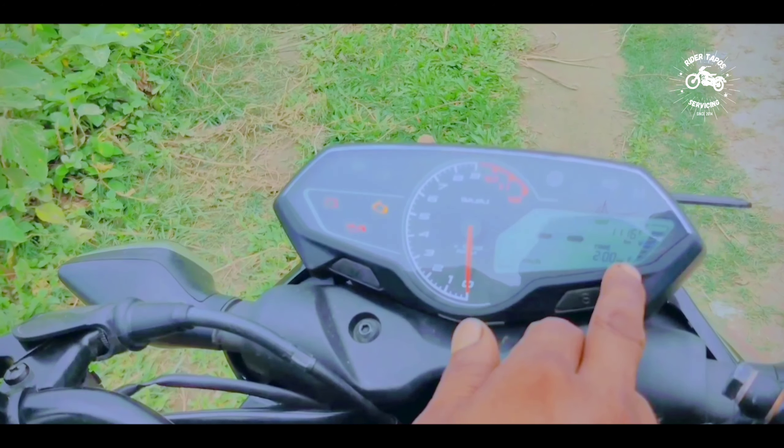The side stand is tight. The motor engine is a motor vehicle, and the fuel engine features dual ABS.